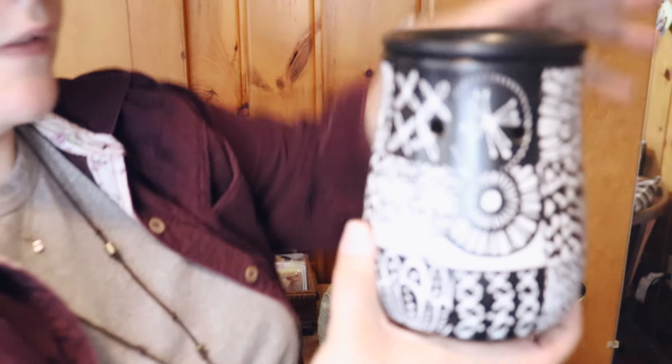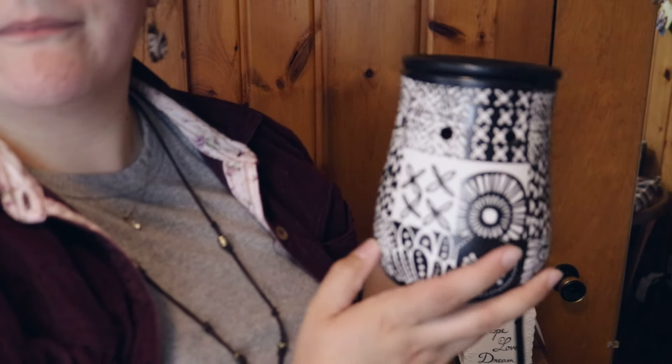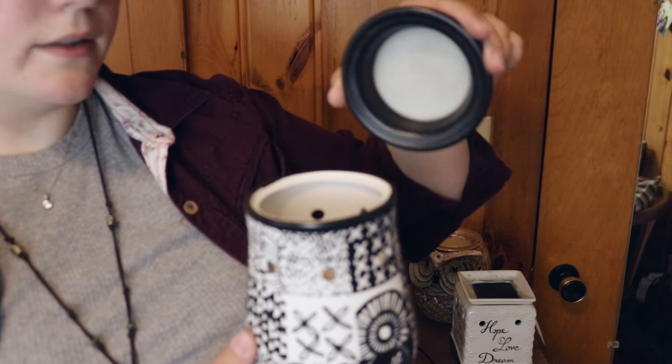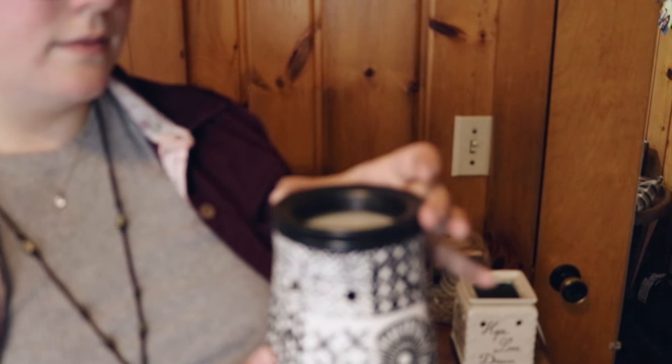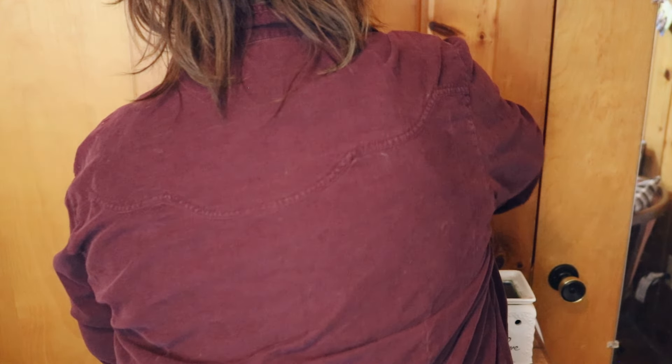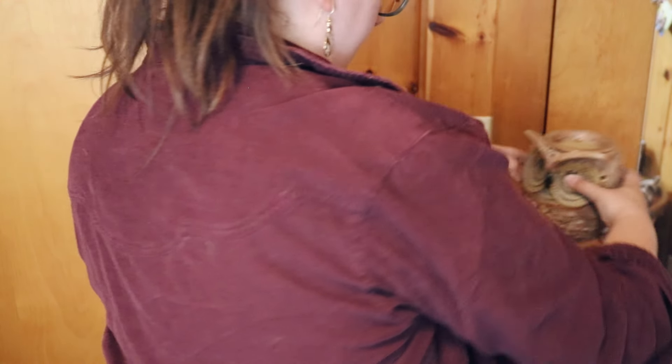And then we have this multi-patterned black and white one. You could probably melt two wax cubes in this one as well. Are you not interested in that one? You like the owl? Alright, I will get everything all packaged up for you and then you'll be on your way.